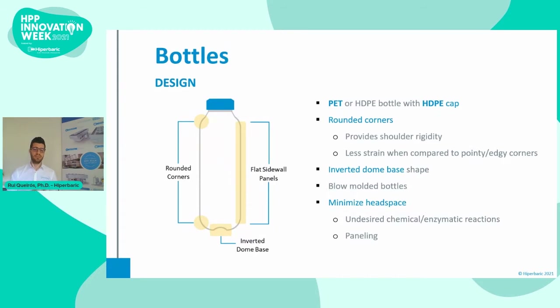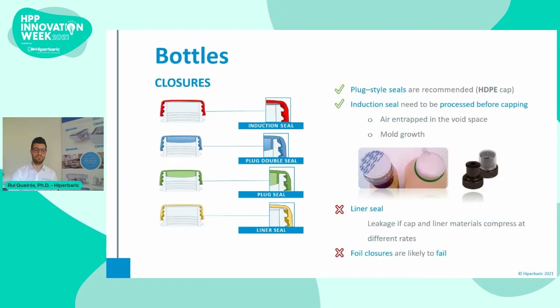The headspace should be minimized to reduce the amount of oxygen, and thus reduce undesired chemical and enzymatic reactions. Also, having less air minimizes paneling, as we will see later in this presentation. In terms of cap design, the use of plug seals is the better choice. The inner ellipse provides an extra barrier that prevents fluid exchange during high pressure. An induction seal may also work; however, the capping should be done after processing, because air trapped in the space between the seal and the cap may be a cause for failure.